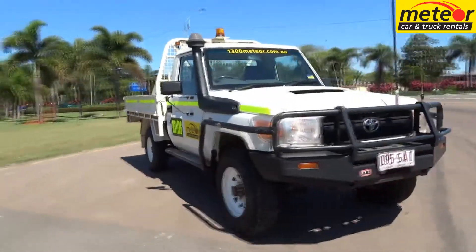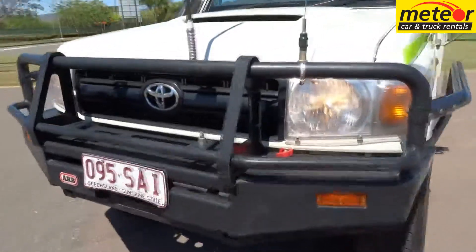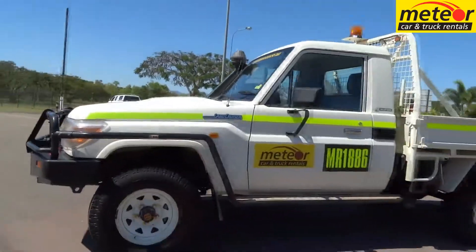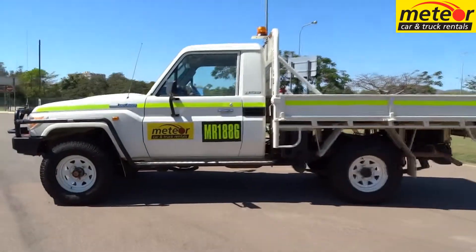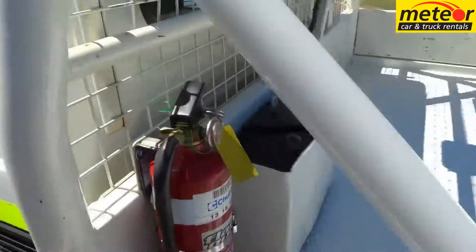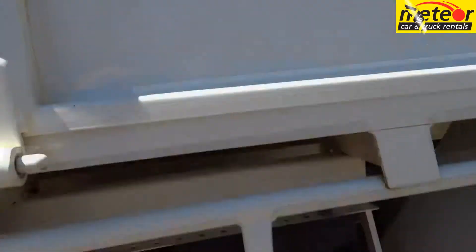If you have a requirement for a tough turbo diesel 4x4 single cab tray back utility for heavy duty applications, a Toyota Land Cruiser from Meteor is built for the job. The Land Cruiser military range features a powerful 4.5 litre turbo intercooled V8 diesel that develops full torque at a mere 1,200 rpm, perfect for crawling around in the bush with ease.